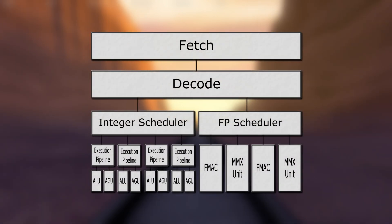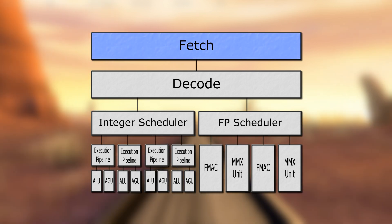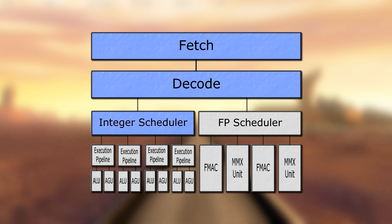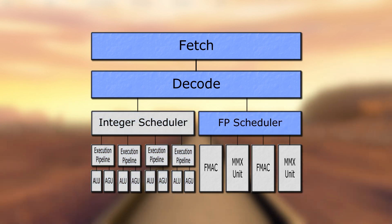This is a simplified block diagram of a single CPU core. Data and instructions are retrieved from memory, then decoded so the CPU knows what operations need to be performed. Simpler ones involving whole numbers go to be executed in the integer unit, while more complicated arithmetic operations take place in the floating-point unit.